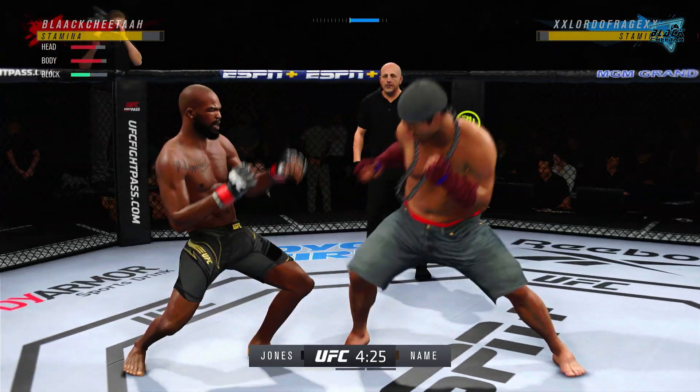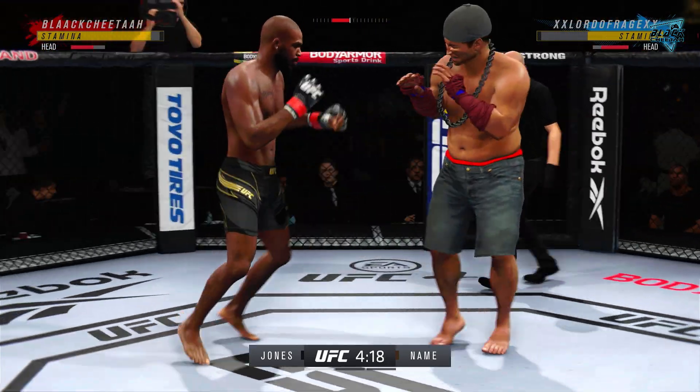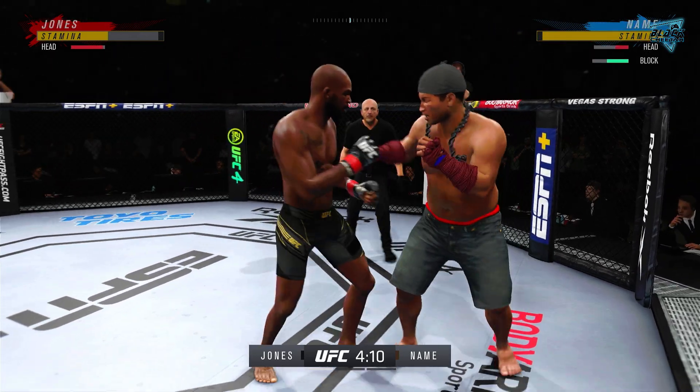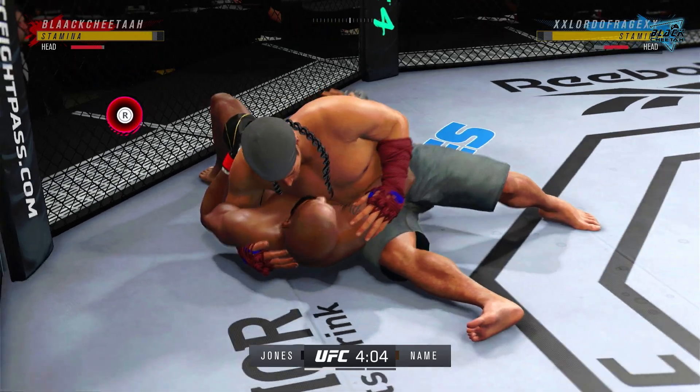He's mixed it all up. Big punch lands. First round is underway here in mixed martial arts. He's hurt — trying to stay in this fight. With the judo throw, he ends up in side control.